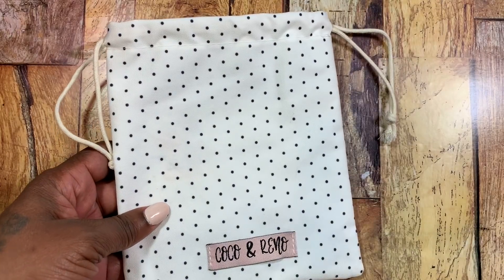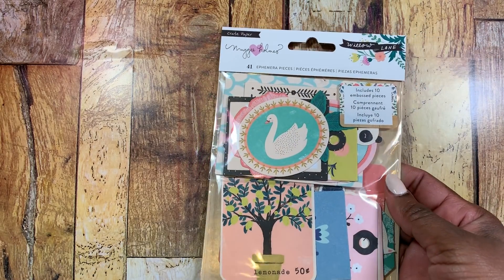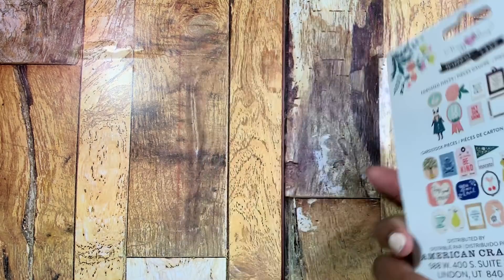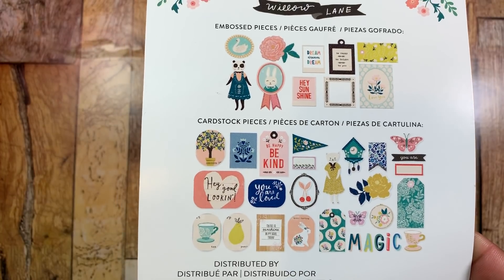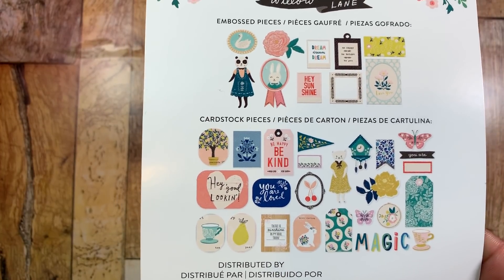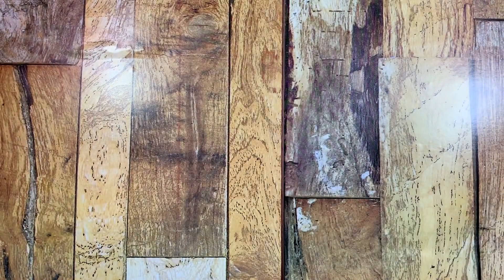I did receive my dies from Coco and Reno. From eBay, I picked up just one item — the Willow Lane Maggie Holmes ephemera pack. It is such a cute set — love love love it! I believe I paid $5.75 for this with free shipping. It has super cute contents inside.